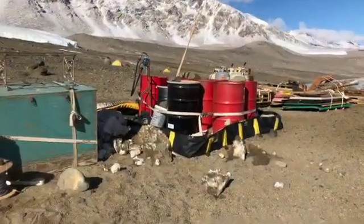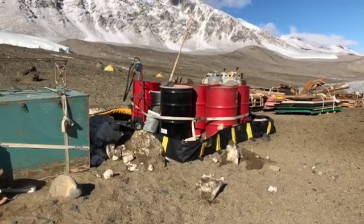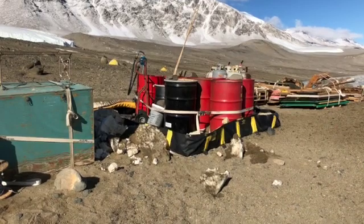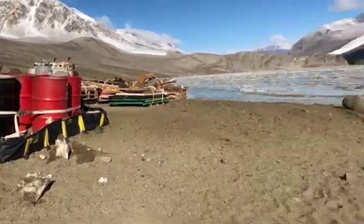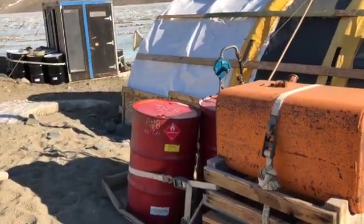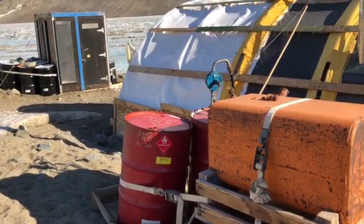One thing you'll notice a lot of around Bonny Camp is barrels of fuel. These are to power our ATVs, our generators, and our cooking stoves. We constantly have to monitor the levels of these fuel barrels so that we don't run out and have our machines stop working.